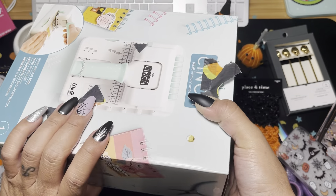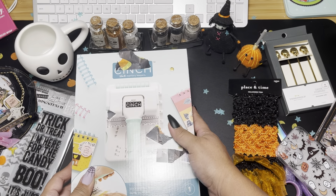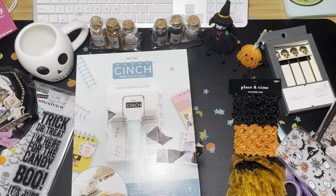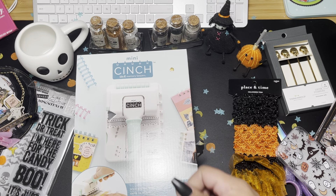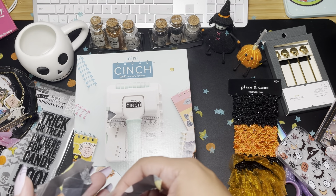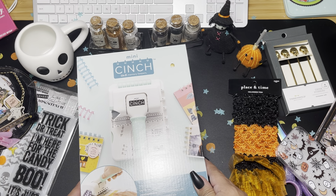Oh my goodness, look at this you guys! I don't even know what to say. I'm glad you guys can't see my face because it's really really red and hot right now — I don't know how to react to this. Thank you so much, thank you, thank you so much Gabby! I love it. You know you didn't have to, but I freaking love it, thank you so much!